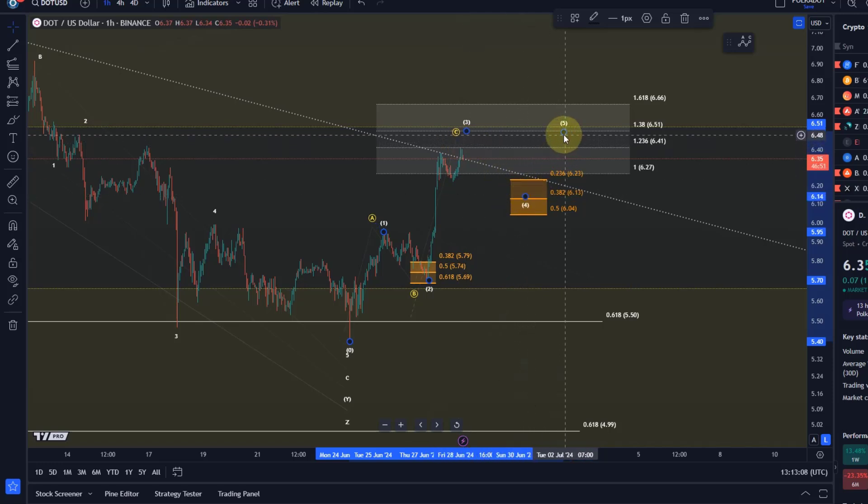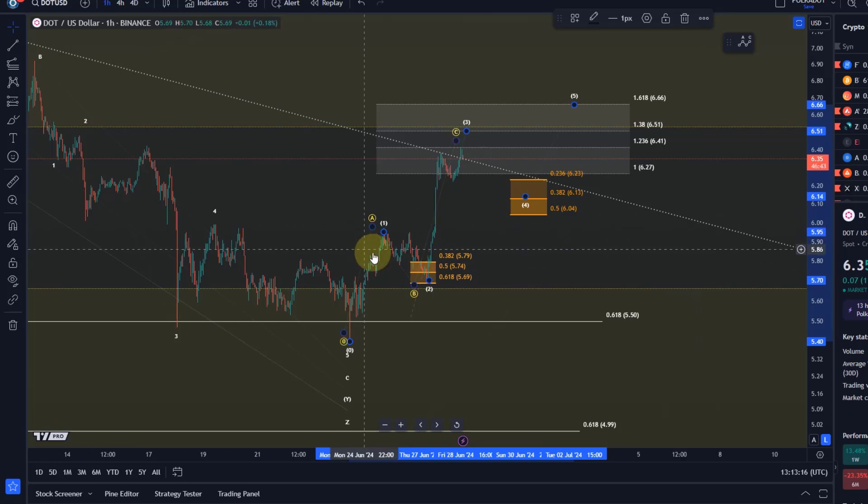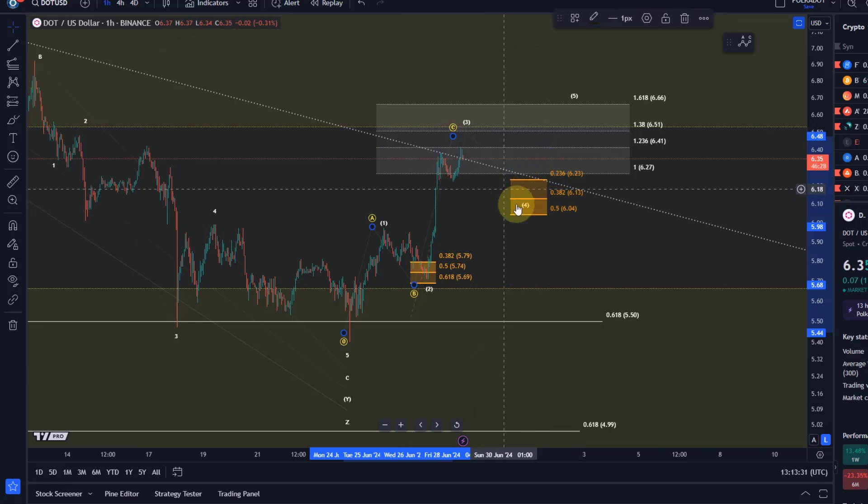Ideally, for a viable third wave in this structure, I'd like it to push once more higher to $6.50 or above. Then we should get a fourth wave — and if it pushes higher I will adjust the support region. The fifth wave needs to get to $6.66 plus, giving us five waves before the next pullback. The pullback is likely to come from either $6.40 or $6.50. If it doesn't hold six dollars and four, that confirms the yellow count — the next support region is between $6.23 and $6.04.